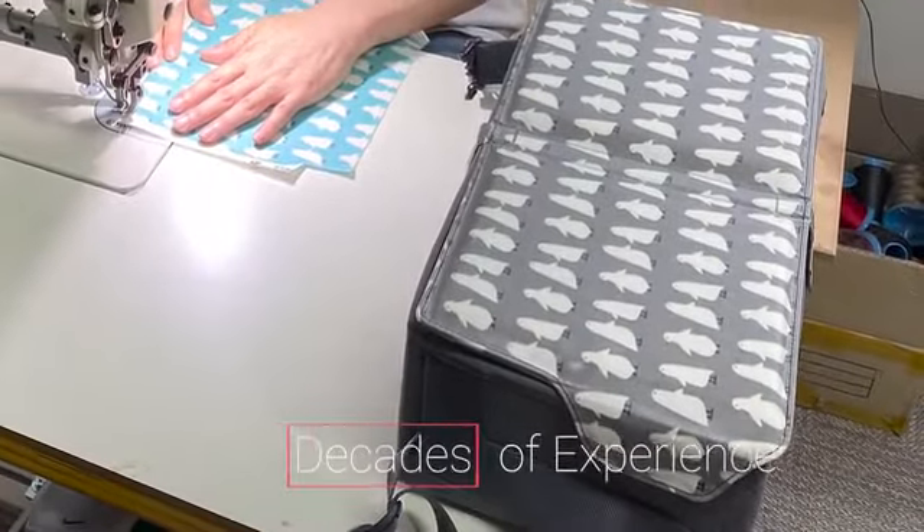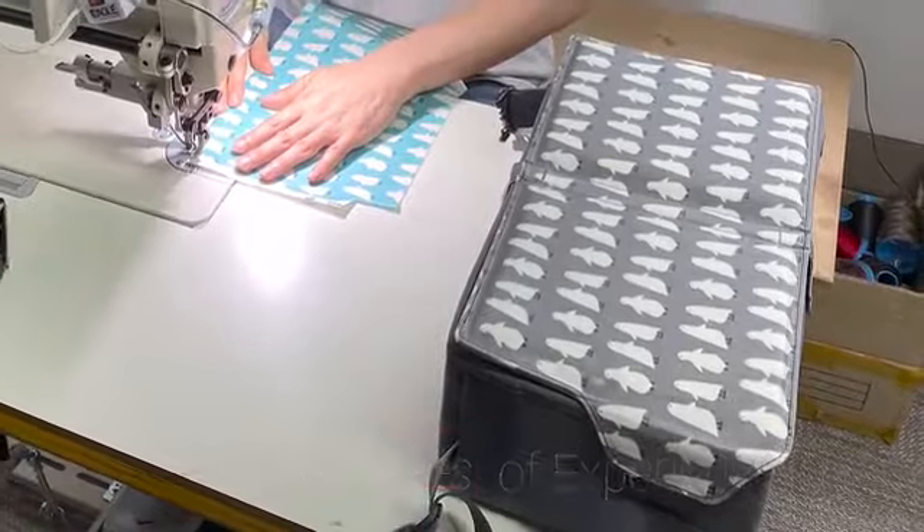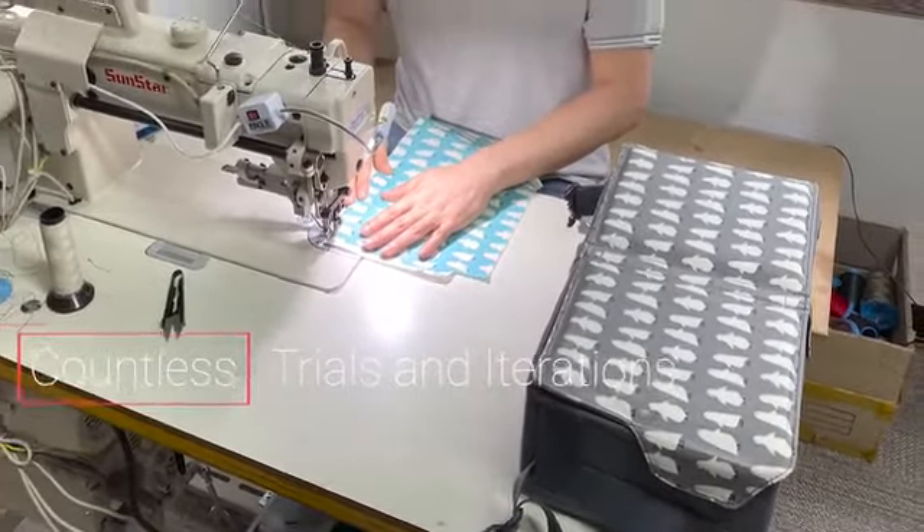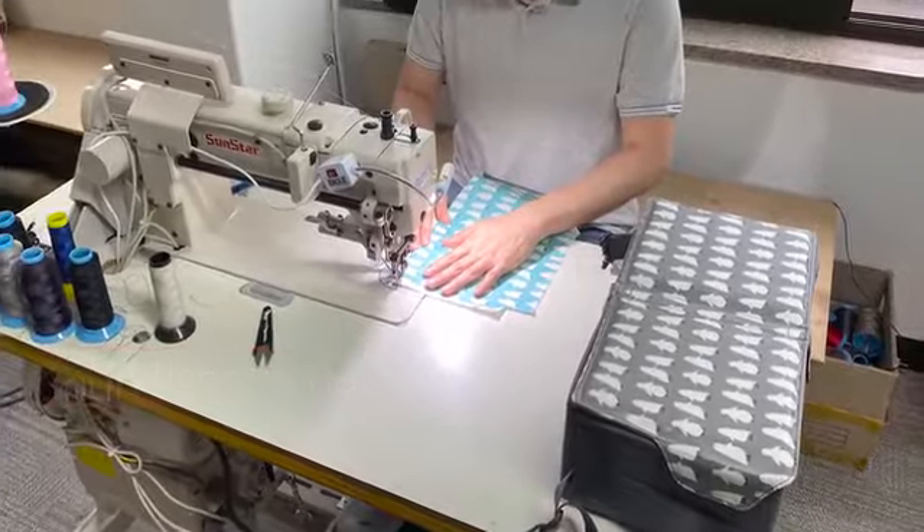This product was invented by a parent just like you and me. With decades of experience in making bags and luggage, Caudelia's designers went through countless trials and errors to come up with this amazing gift to parents.